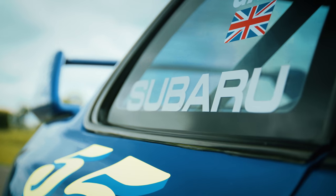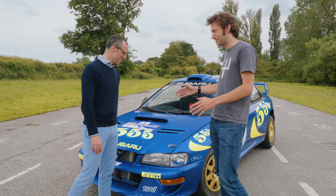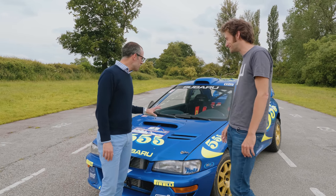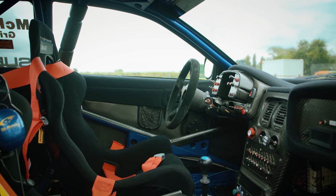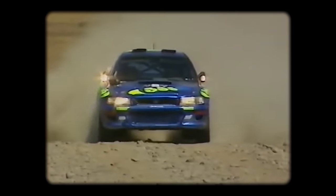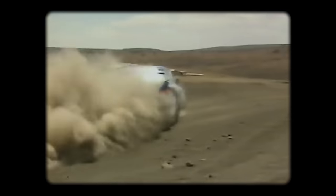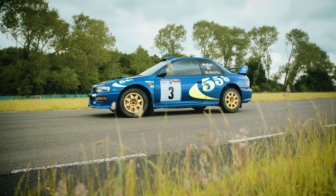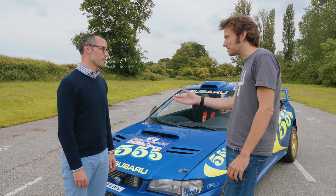In general terms, it is a Subaru Impreza S3 WRC 97. This actual car is the car that McRae drove in the 97 season. 97 is when WRC came in, so it's the first car that McRae won a WRC event in — and it won Safari. Historically, a really important rally car. That season, the Subaru won the first three rallies and they won the Constructors' Championship. Last time they did that.